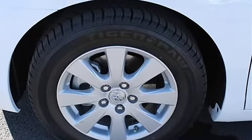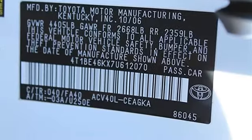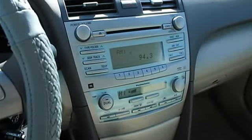Center console full with covered storage, clock in dash, compass, cruise control, daytime running lights, dusk sensing headlights.